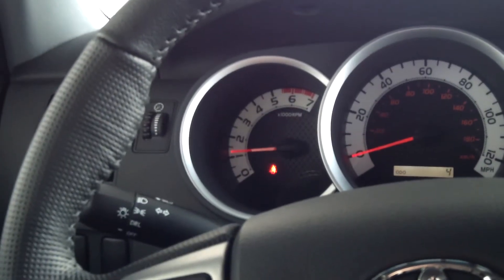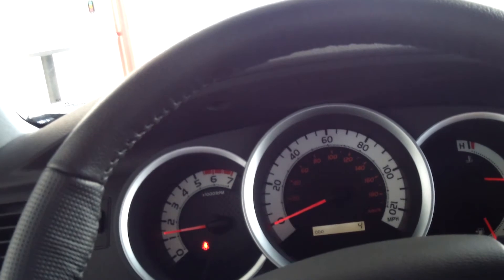This truck averages around 17 miles per gallon, which is great. It does have the SR5 extra value package which includes power outside mirrors, remote keyless entry, cruise control, and the chrome grille and bumper with chrome accents throughout the truck.